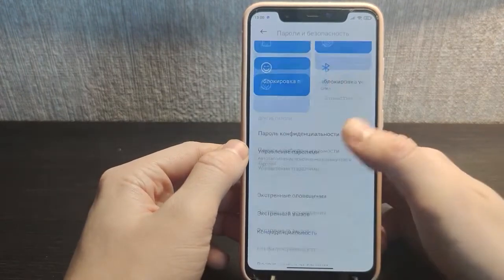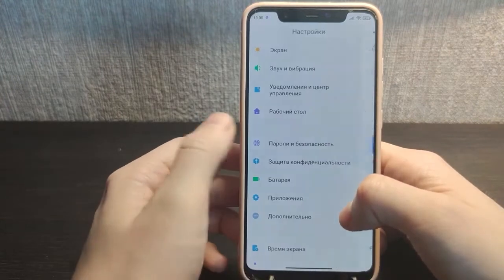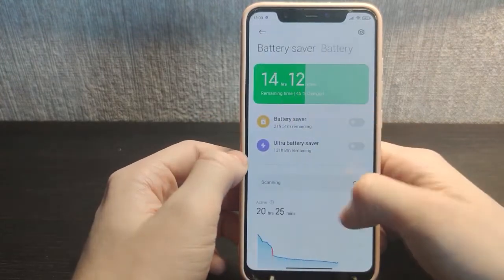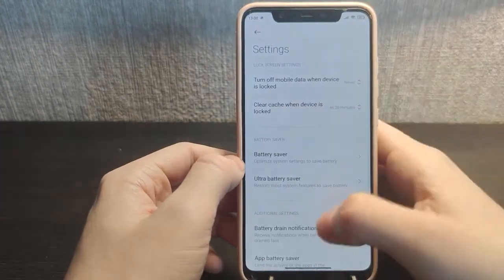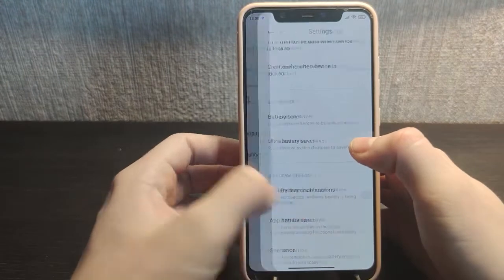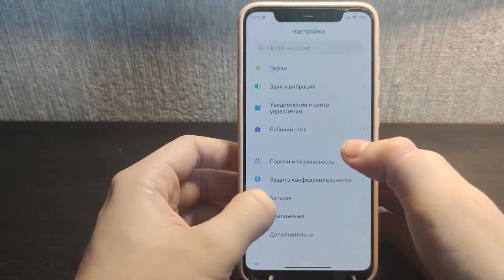Password and security — nothing special. Battery settings are also not much changed, still the same. Some scenarios are mentioned but nothing special there either.